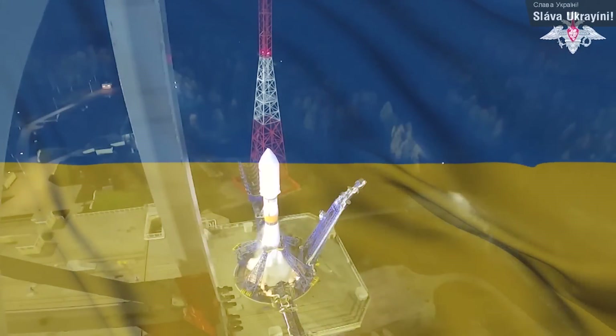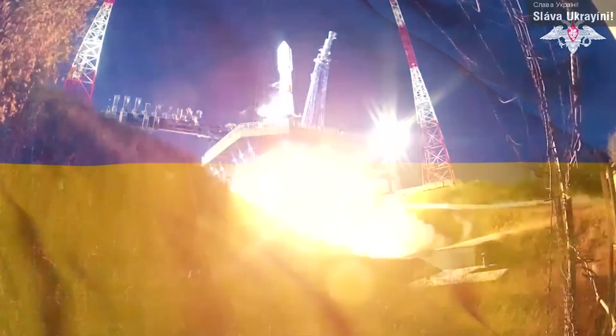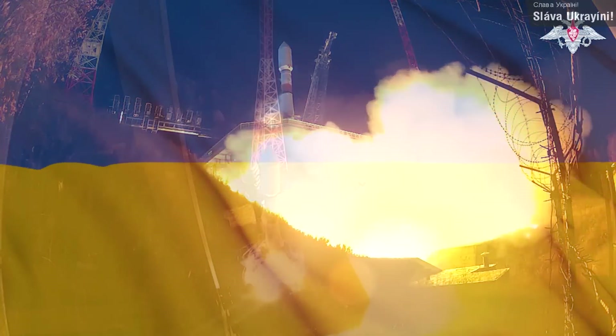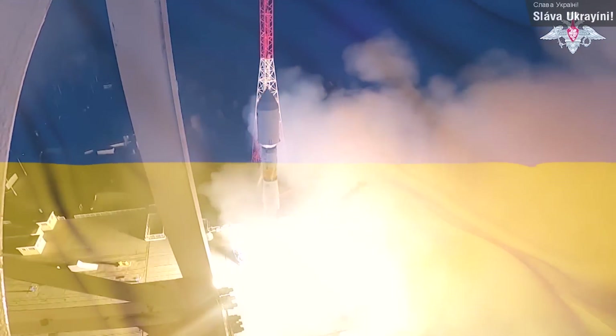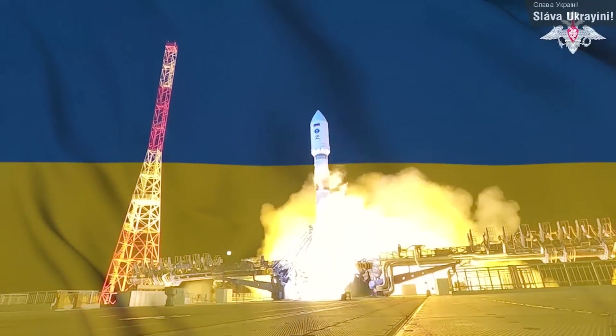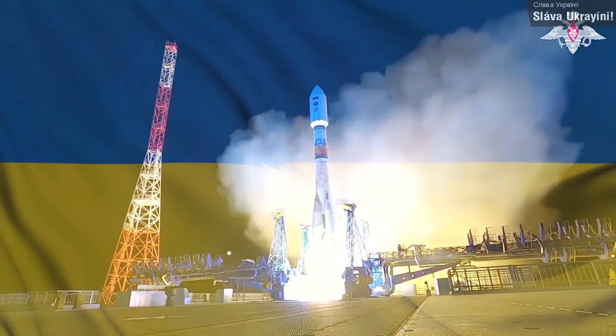Moving on, last Monday we saw a Soyuz 2.1b launch from the Plasetsuka launch site, carrying a single GLONASS satellite — the GLONASS network being basically the Russian version of GPS — to medium Earth orbit. It goes without saying that the launch was a success; it's a Soyuz rocket after all, and the satellite is now operational.